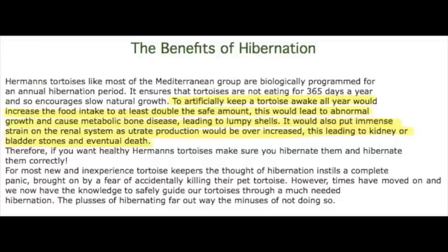As for pros and cons of hibernation, this is a quote from hermannstortoise.co.uk, which is quite a reliable source. It says: 'To artificially keep a tortoise awake all year would increase food intake to at least double the safe amount. This would lead to abnormal growth and cause metabolic bone disease leading to lumpy shells. It would also put immense strain on the renal system as urate production would be over-increased, leading to kidney or bladder stones and eventual death.' So there. Obviously that's just for Herman's breed of tortoise. Also, if you have a really young tortoise, it might be a bit too dangerous to try and hibernate them.